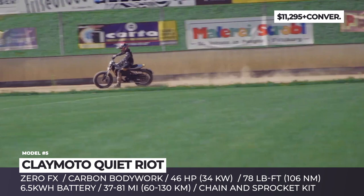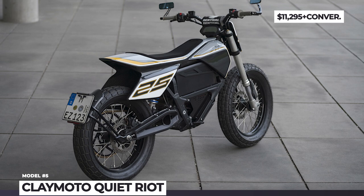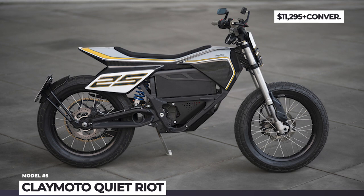If that was not enough to turn the electric Zero into a legit flat tracker, the company replaced the stock belt drive with a chain and sprocket kit, ditched the foot brake in favor of a handlebar-mounted lever, and installed new projector headlights.